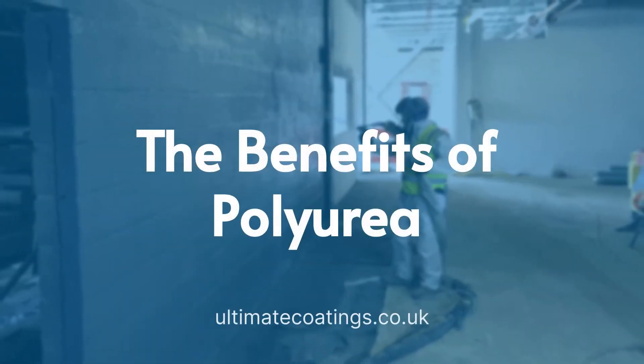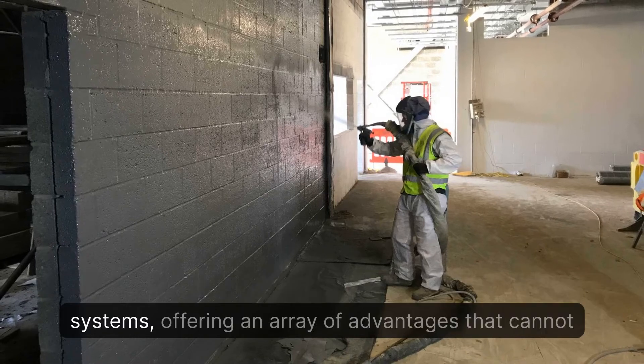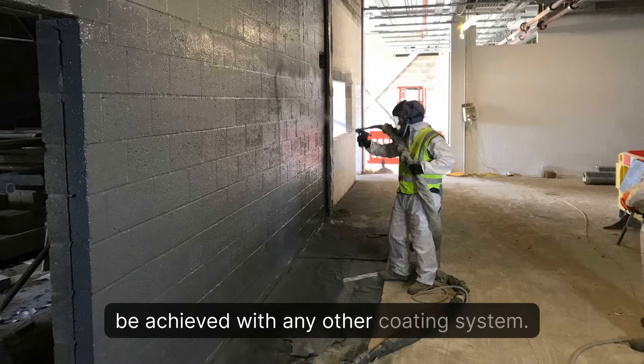The benefits of polyurea: polyurea solutions are more advanced than traditional coating systems, offering an array of advantages that cannot be achieved with any other coating system.